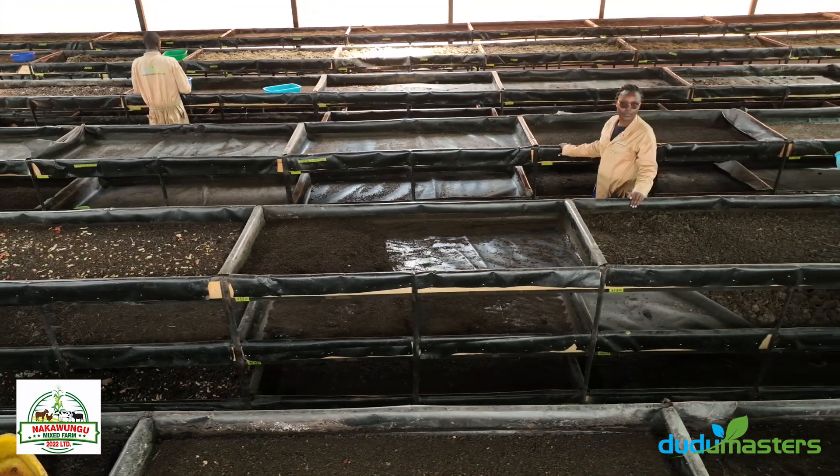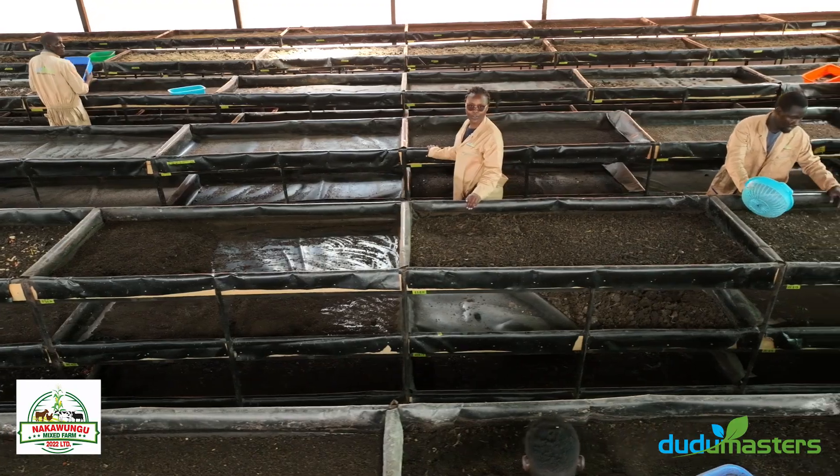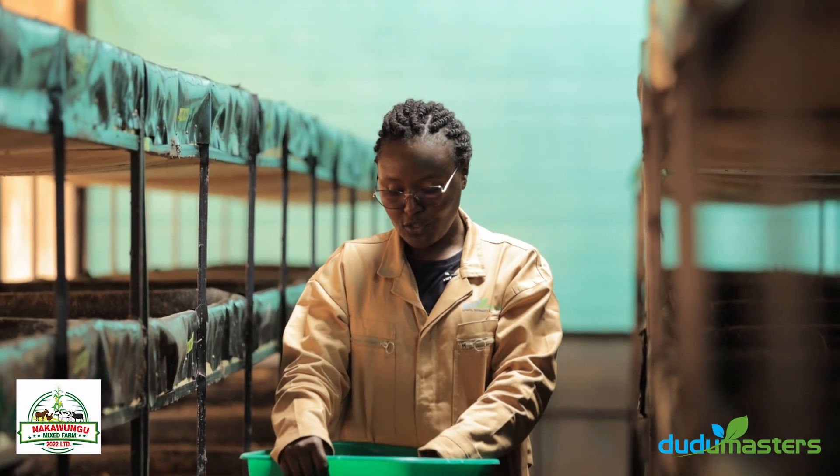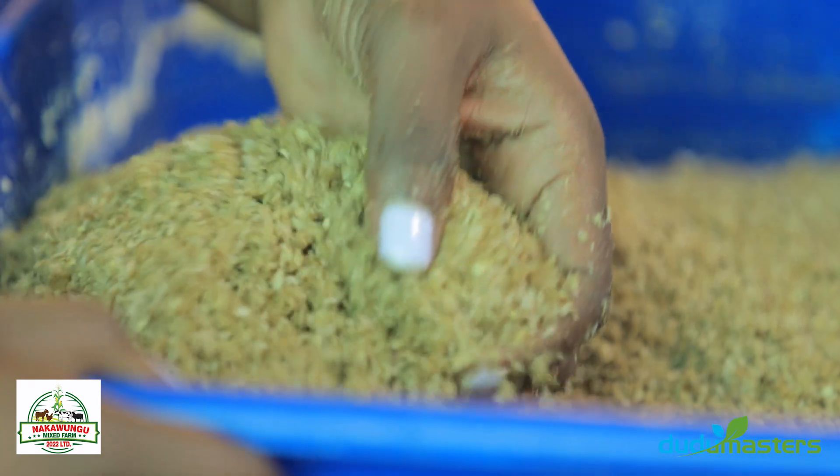We collect all the chicken waste from all the chicken houses in this farm. We process the waste and introduce it into our rearing beds. After introducing it into the rearing beds, we introduce our five-day-old larvae, where they feed for a period of 10 days.